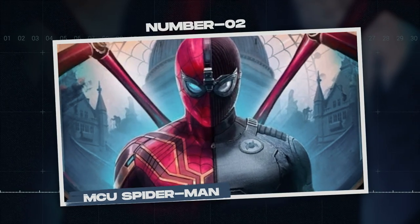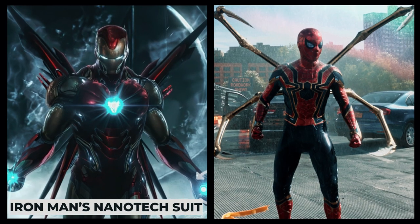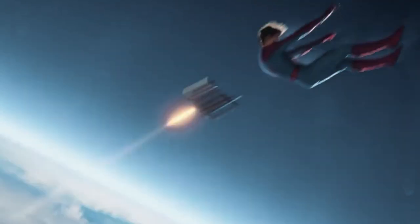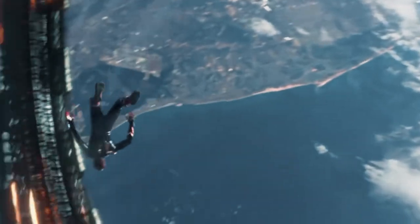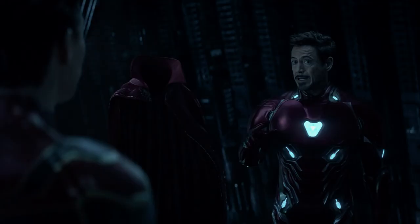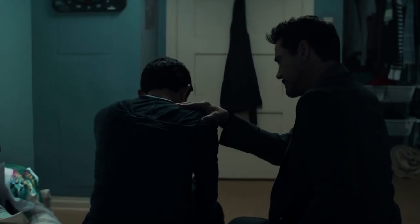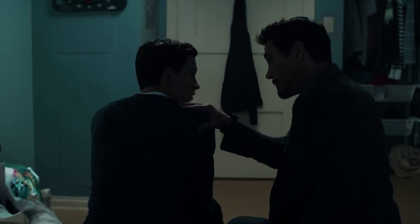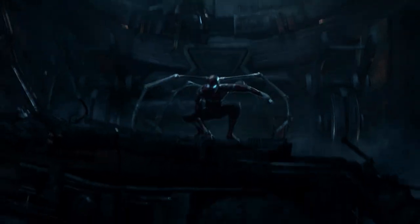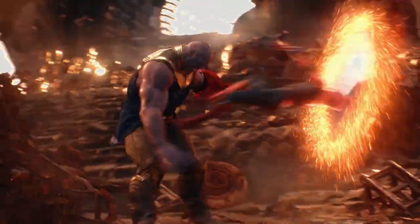Number 2: MCU Spider-Man. Now how can we talk about Iron Man's nanotech suit and not mention Spider-Man's fancy Iron Spider armor? Referred to as Item 17A, Peter's suit is what you get when the Iron Man suit and the classic Spider-Man costume have a baby. Made by Tony Stark, it comes with all the bells and whistles you'd expect from a nanotech-boosted spider suit. Tony sees Peter as his son, so it's obvious he'd only want the best for him. The suit gave him superhuman durability on top of his already super spider durability, all thanks to the nanites within it.